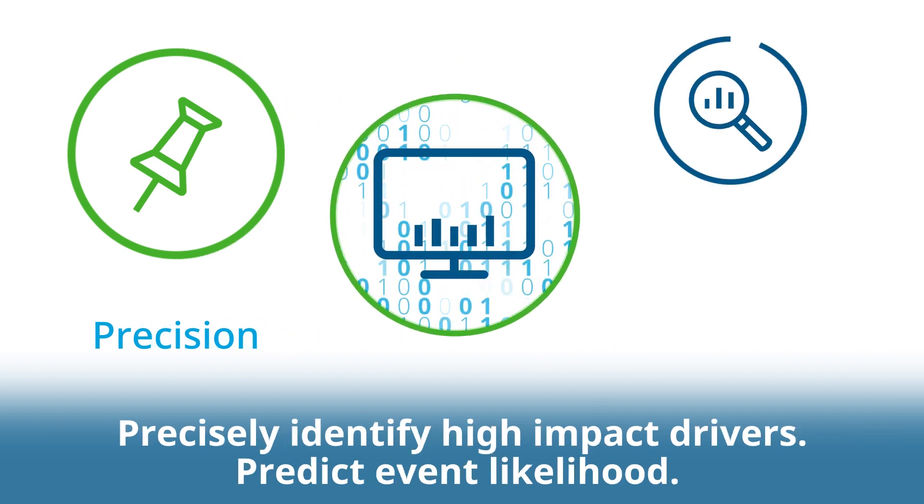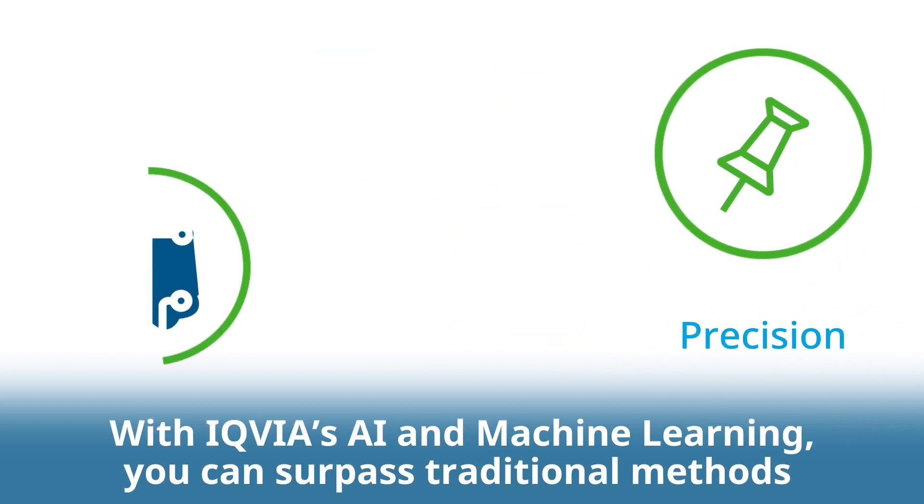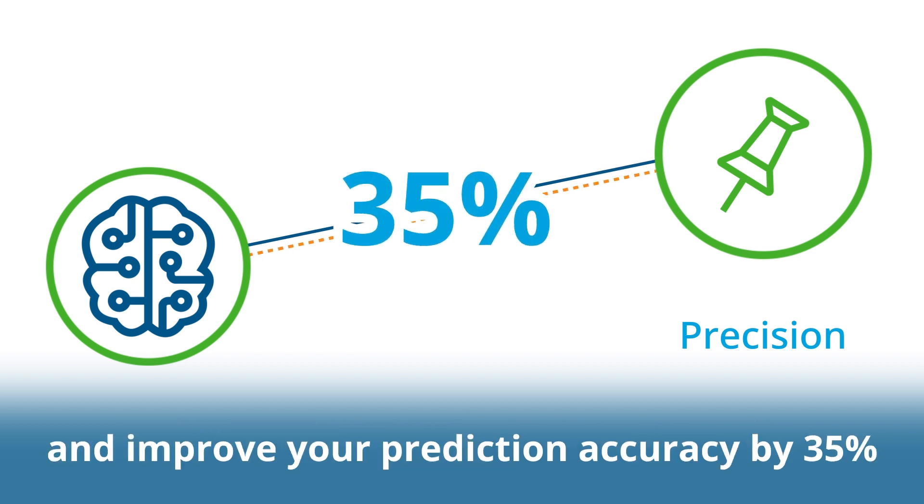Precisely identify high-impact drivers, predict event likelihood and prepare proactive responses. With IQVIA's AI and machine learning, you can surpass traditional methods and improve your prediction accuracy by 35%.